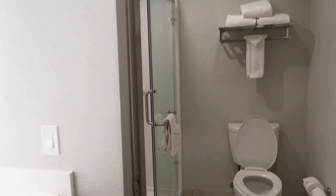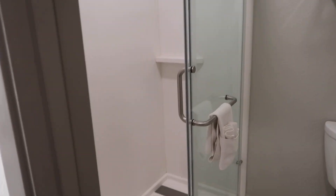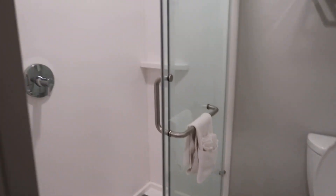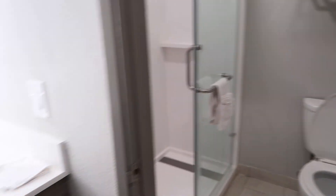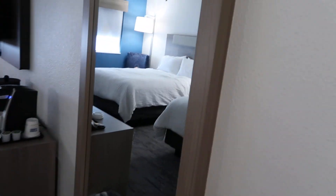This is a room tour. This is our room. Here's a little bathroom in our Holiday Inn. Here's the sink, and when you enter there's a mirror, and there are two beds.